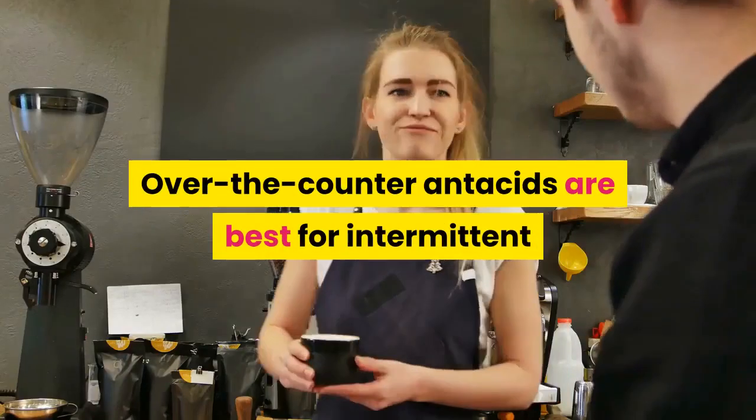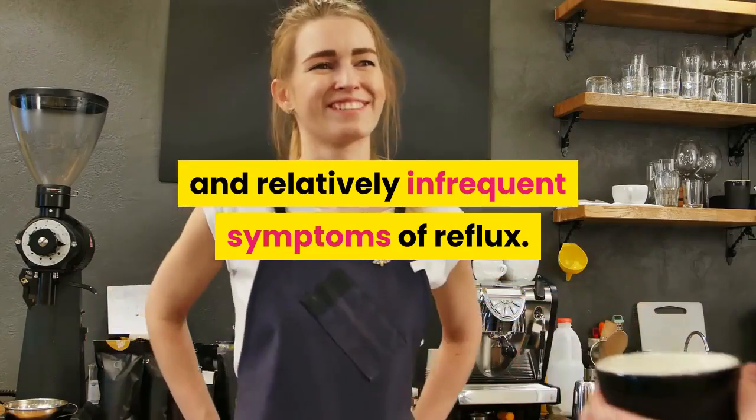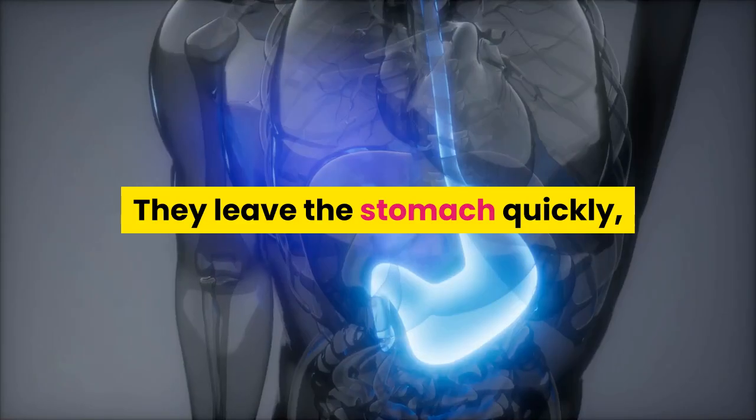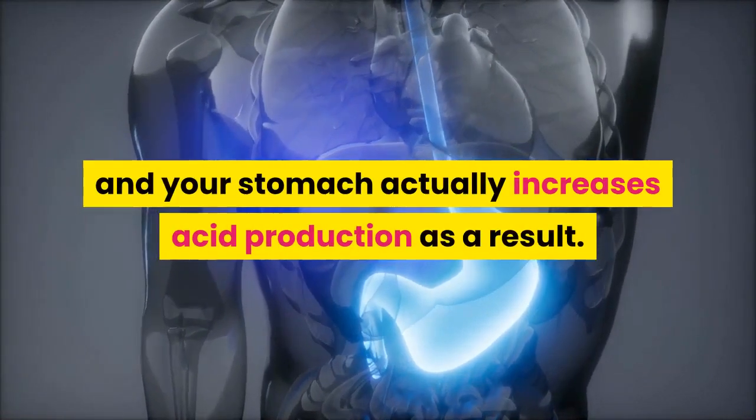Antacids. Over-the-counter antacids are best for intermittent and relatively infrequent symptoms of reflux. When taken frequently, antacids may worsen the problem — they leave the stomach quickly, and your stomach actually increases acid production as a result.